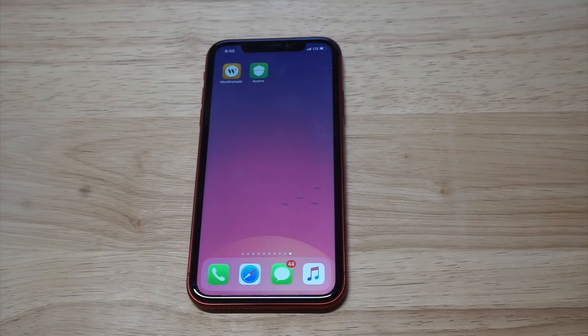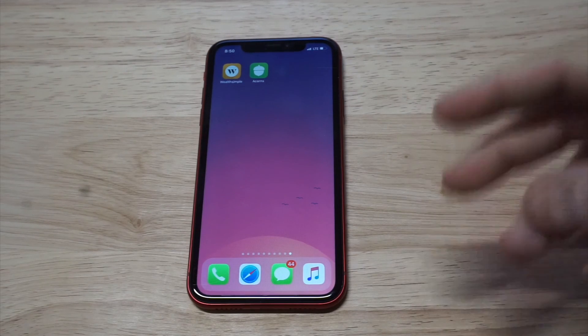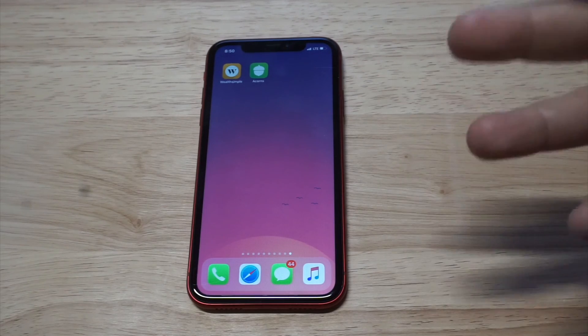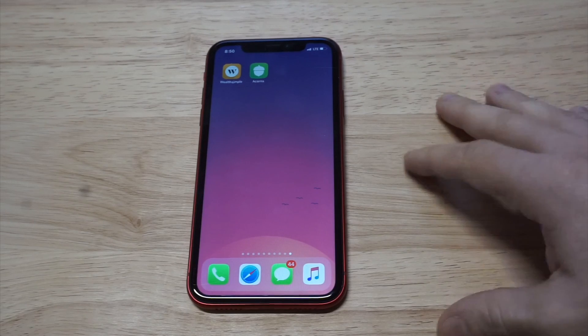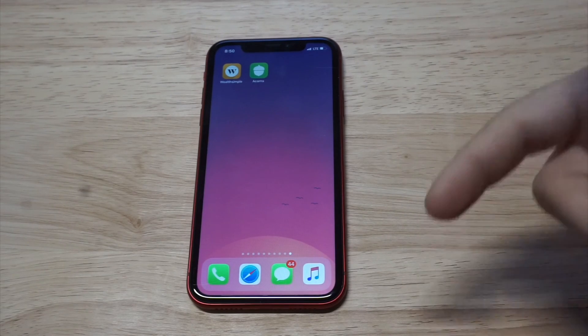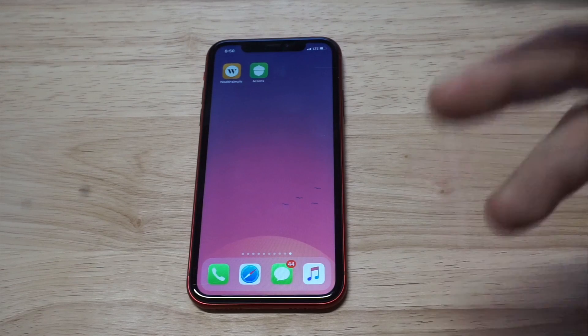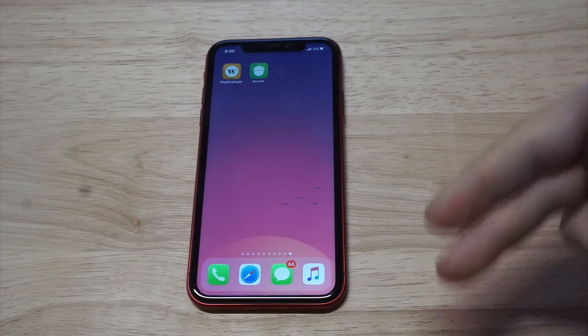Kind of back to the point here: is Wealthsimple safe to use? Absolutely. Tons of people are using it, I'm using it, and I'm going to continue to put more money into it as the weeks and months go by. I'll throw a link in the description if you want to check out Wealthsimple or learn more about them. Hit me up in the comments if you have any questions. Thanks for watching, guys, and we will see you all later.